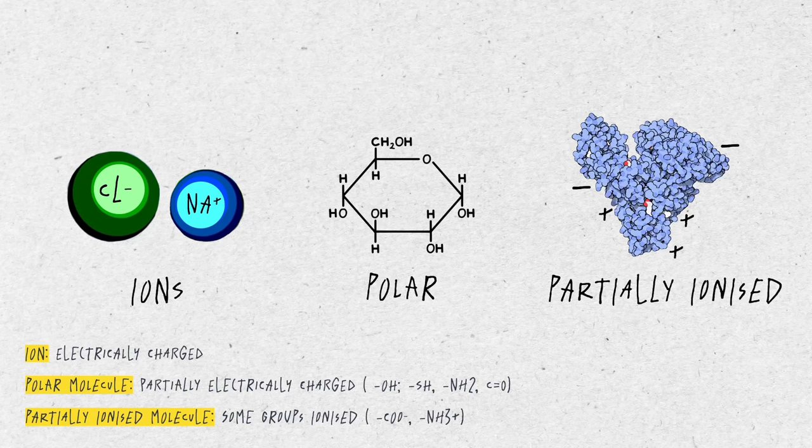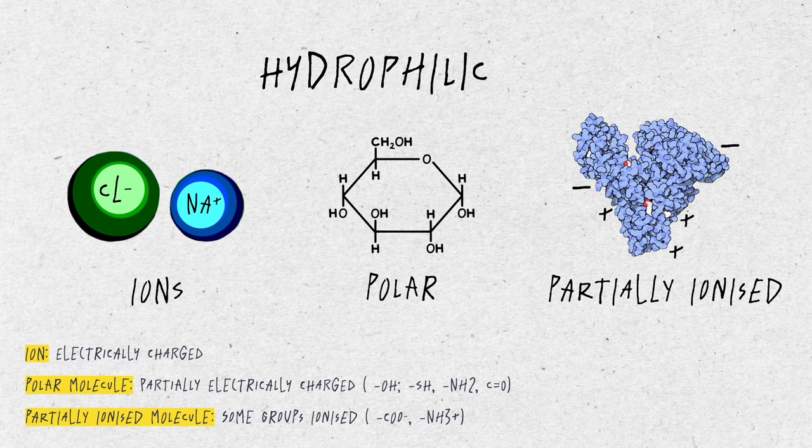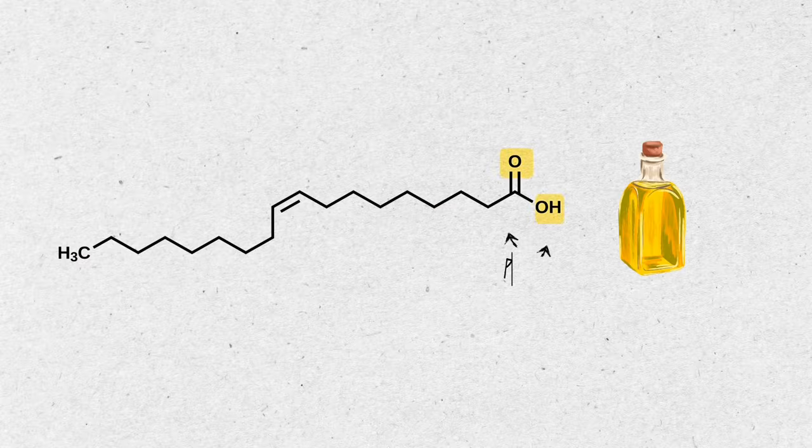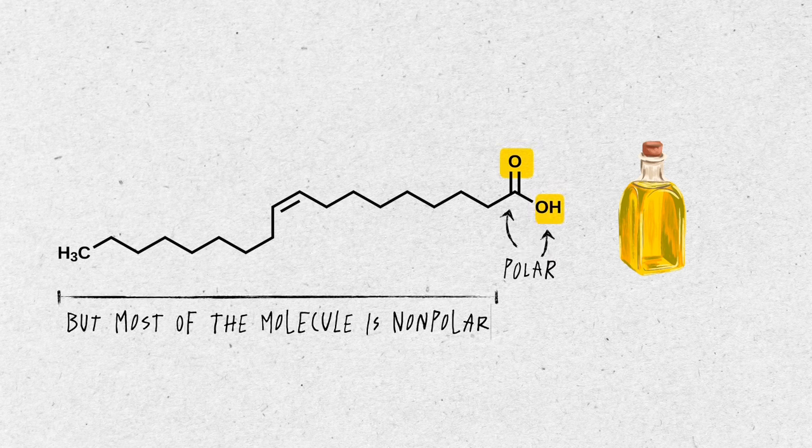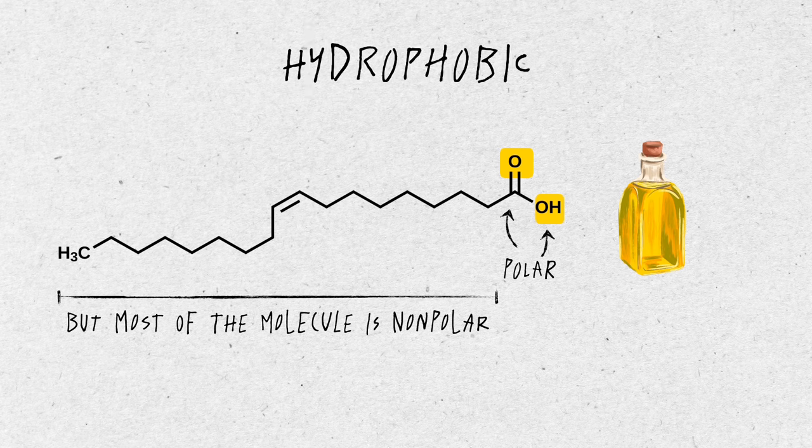Water can also dissolve polar molecules like sugar, or even partially ionized proteins like albumin in your blood. All these water-loving molecules we call hydrophilic. A variety of polar molecules dissolve in water, especially in biological fluids such as blood, plant sap, and cell cytoplasm. On the other hand, non-ionic and non-polar molecules lack an affinity for water and are called hydrophobic — like vegetable oil, which mainly consists of non-polar C-H bonds.